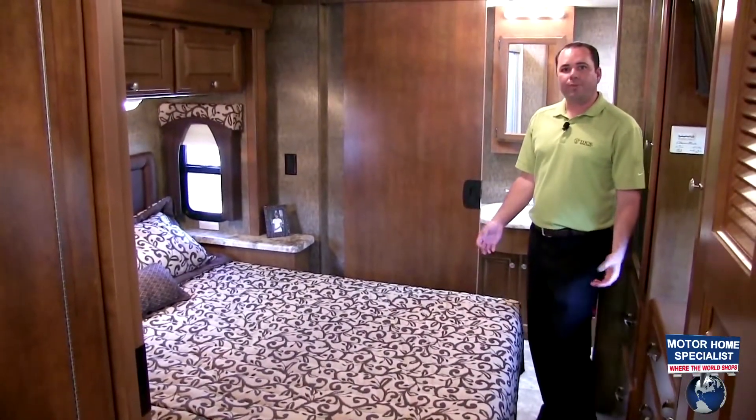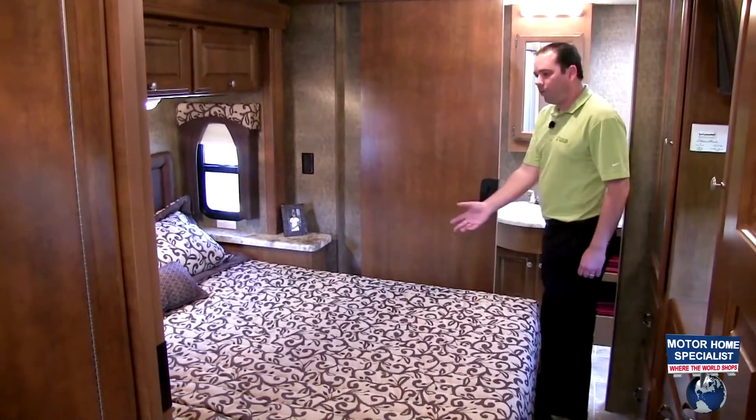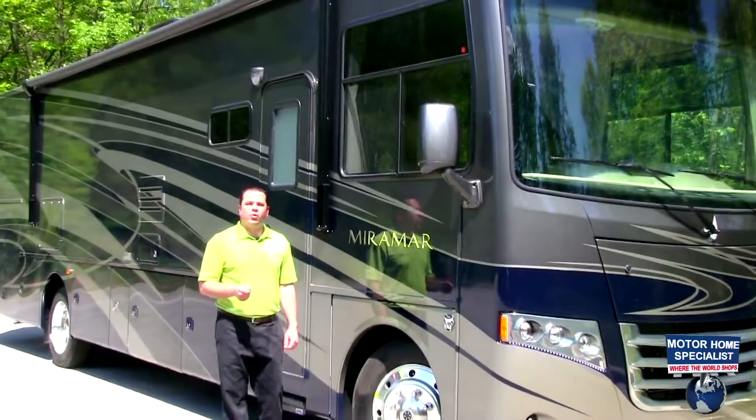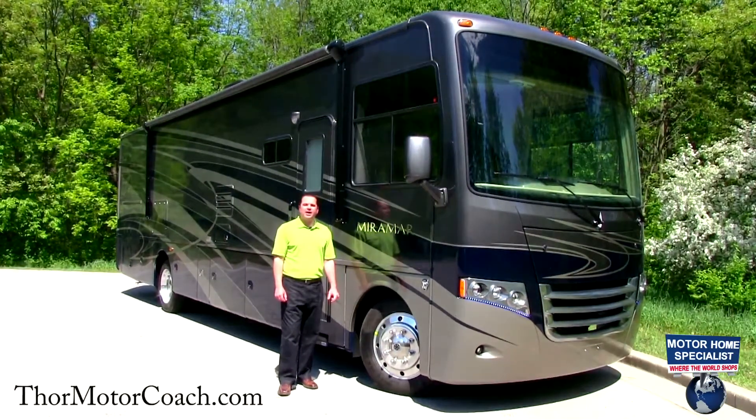All Miramars are equipped with a premium Denver mattress sleep system and also offer a full walk-around bed. Thank you for taking the time today to view the all-new Miramar motorhome from Thor Motor Coach. For more information, please visit thormotorcoach.com.